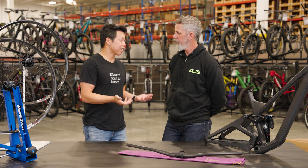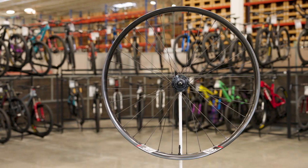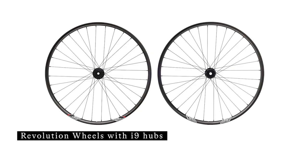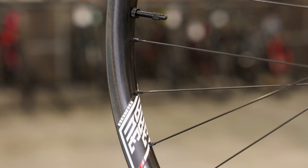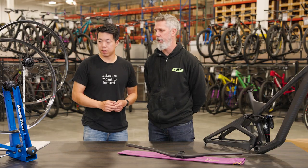If that's a little high for you, the Revolution wheels are also available. This is their former flagship model at $1,275 — still a bomb-proof, high-performance wheel with a lifetime warranty. It's a great option; you step down to the Industry 9 one-to-one hub, and it comes in both XD and MicroSpline options.